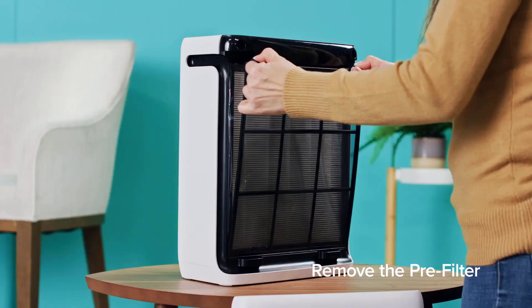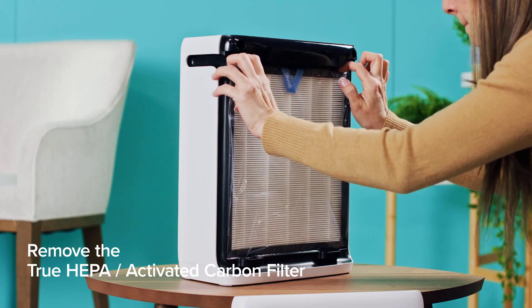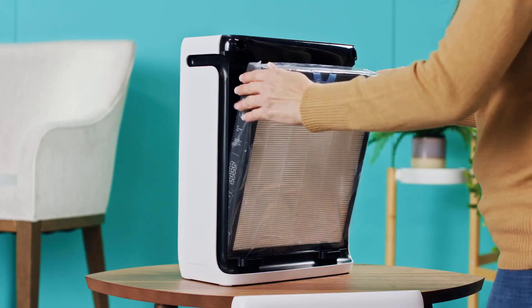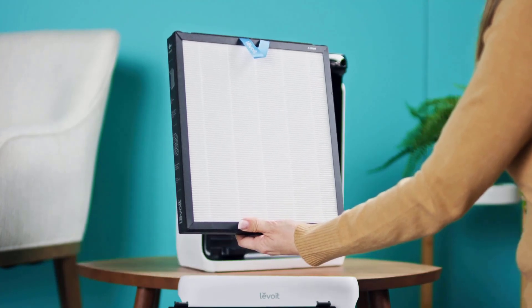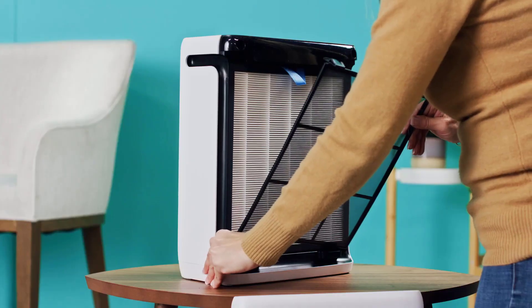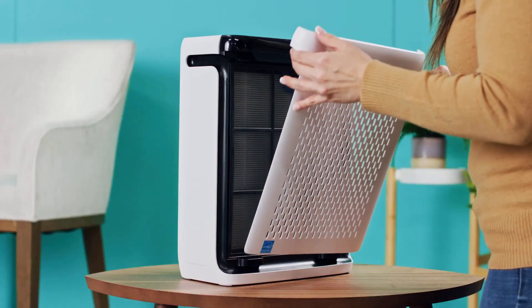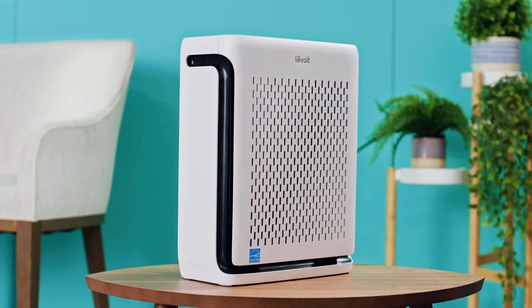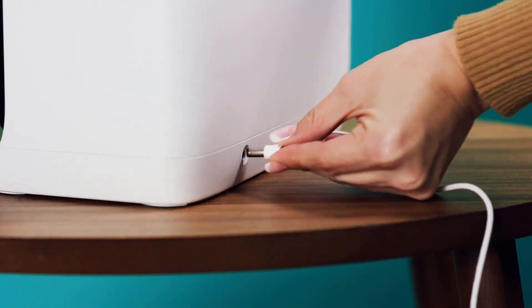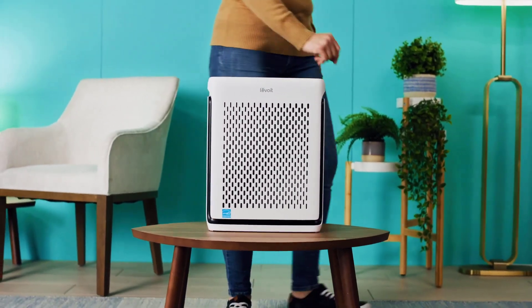The HEPA filter in the 3-in-1 system eliminates 99.97% of dust, pollen, and particles as small as 0.3 microns, ensuring superior air quality. Don't forget to use official Levoit filters for optimal performance. Thank you for joining us today. Elevate your indoor air quality with the Levoit Smart Vital 100S Air Purifier. Don't hesitate to hit like and subscribe for more tips on creating a healthier living space. Until next time!